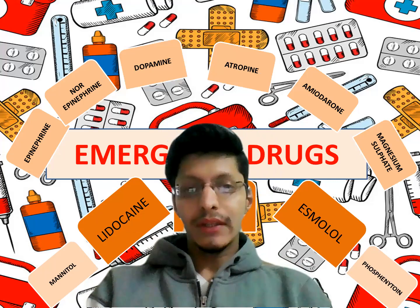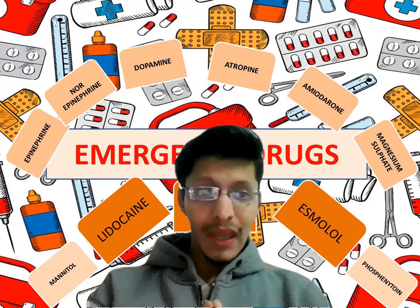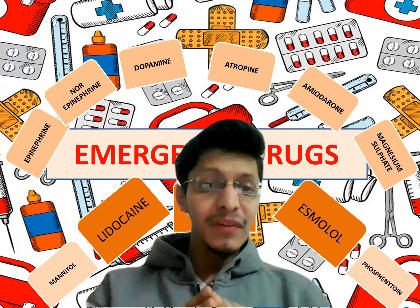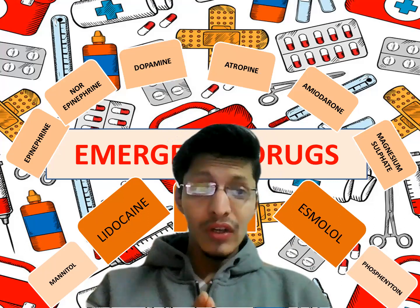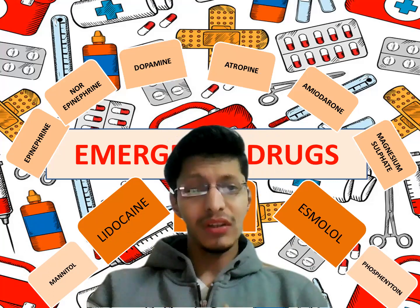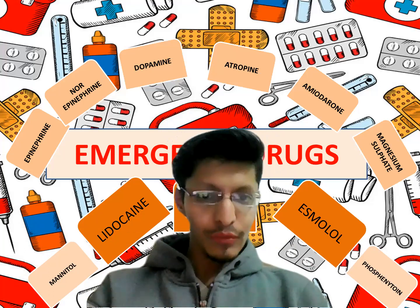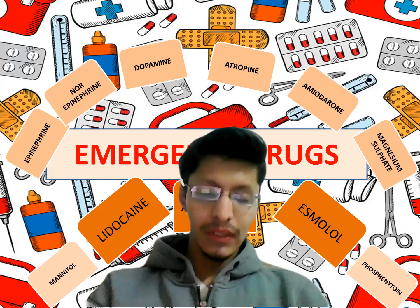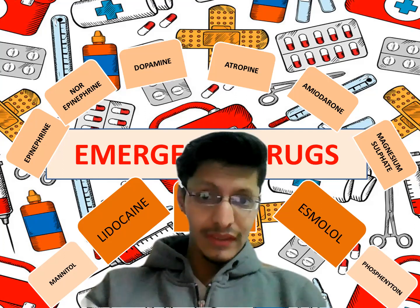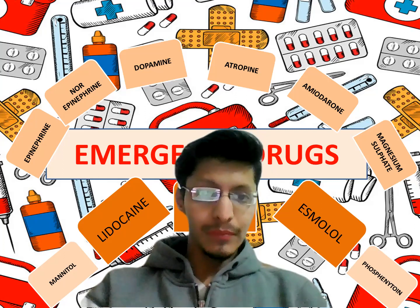Emergency drugs are important because they must be given at a particular dose at a particular time. If you give a higher dose, the patient will develop side effects. If you give a lower dose, the desired action will not be achieved. We will discuss the emergency drugs that should be in our cart in order to save the patient.